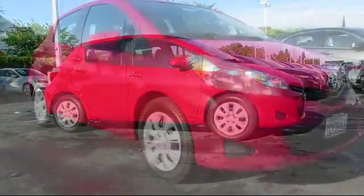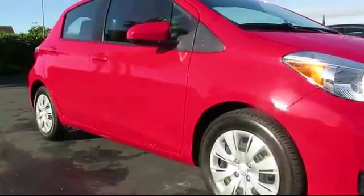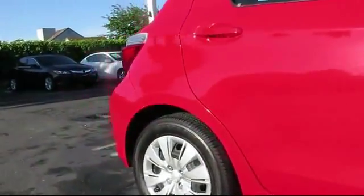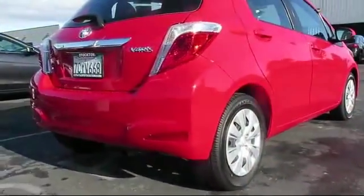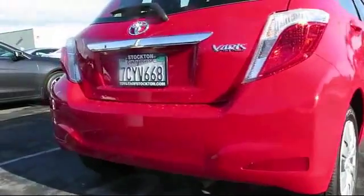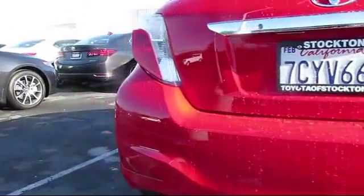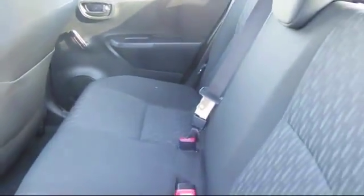It comes equipped with air conditioning, traction control, CD player, side airbags, anti-lock braking, rear defroster, rear window wiper, bucket seats, tilt steering wheel, and has less than 45,000 miles on the odometer. Every Toyota certified vehicle goes through a rigorous 160-point quality assurance inspection.